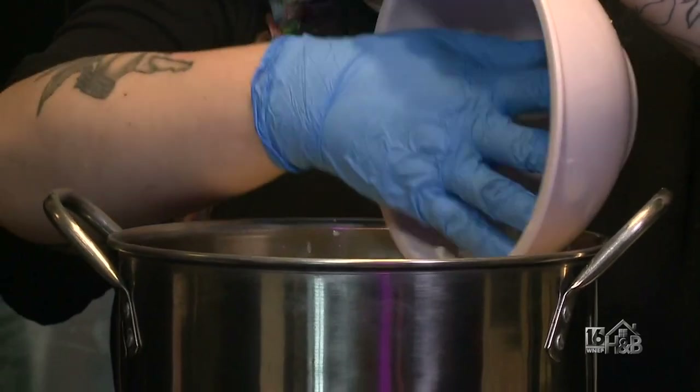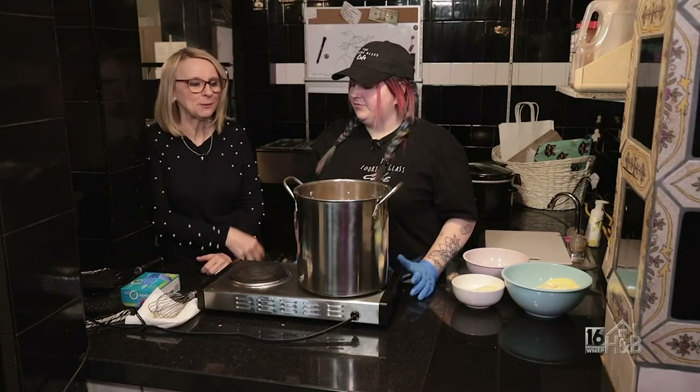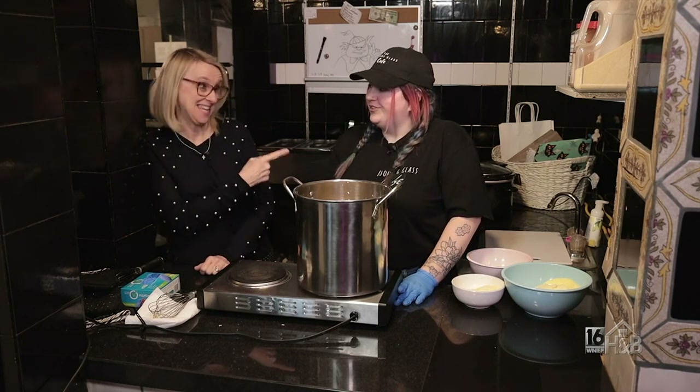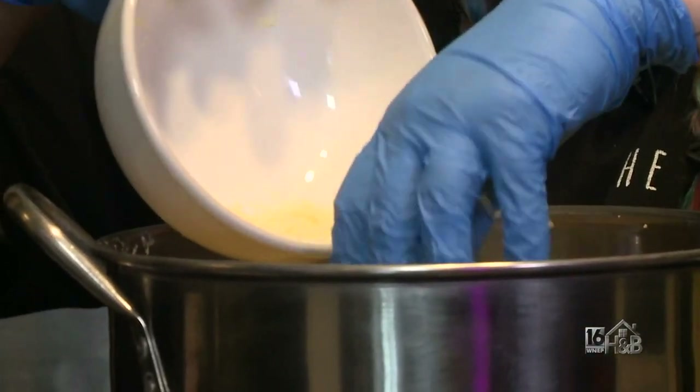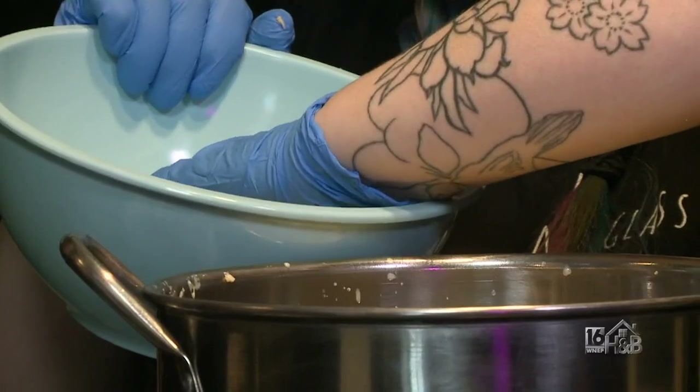Mac and cheese is so awesome because it's such a comfort food, isn't it? You're always in the mood — no matter what kind of day you're having, if you have mac and cheese, you just feel better. You feel like you're at grandma's house. We're gonna add our shredded Parmesan, and then at the same time we'll add in our sliced provolone and sliced American.